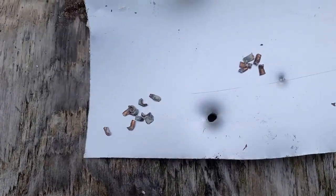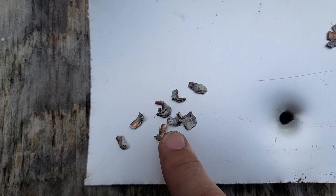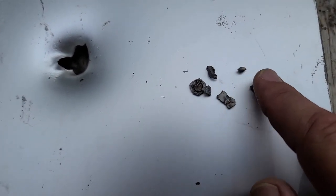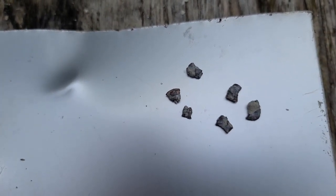For those curious what these rounds look like after they break apart: the CCI Quiet has these nice long petal-like pieces that break off. The subsonic similarly has those nice long petals. But once we get into the higher velocities — the Mini Mag breaks up a lot more; we even caught a base on one of these. The Browning also broke up into little pieces, and the Quick Shock has nice little pieces as well.